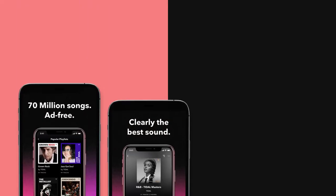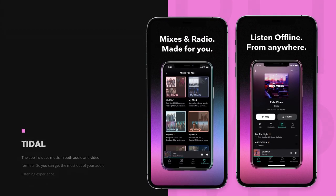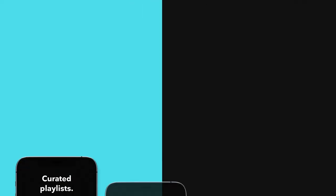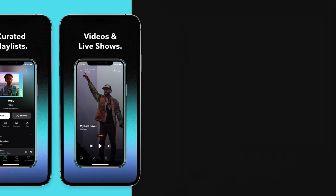On number 10 we have Tidal. You can listen to more than 70 million songs on Tidal. The app offers a free 30-day trial that can be used to listen to music offline and without ads. The app includes music in both audio and video formats, so you can get the most out of your audio listening experience. To listen to your favorite music, you can use this app to download music with external speakers, Amazon Echo, Alexa, and other devices.